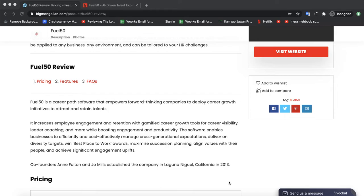While boosting engagement and productivity, the software enables businesses to cost-effectively manage cross-generational expectations, deliver on diversity targets, win best place to work awards, and maximize succession planning. It helps align values and people to achieve significant engagement uplift.